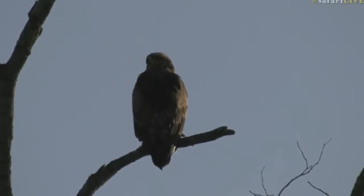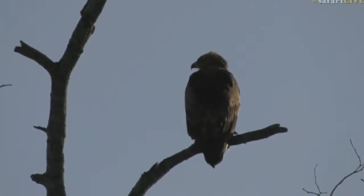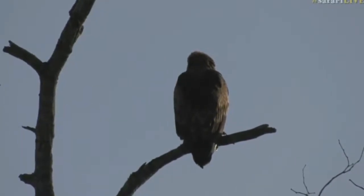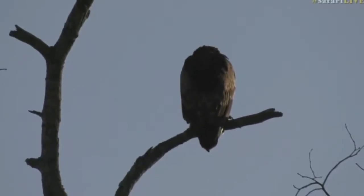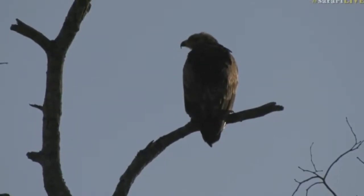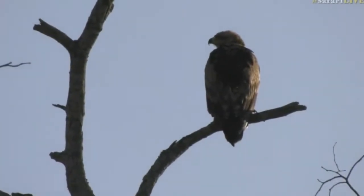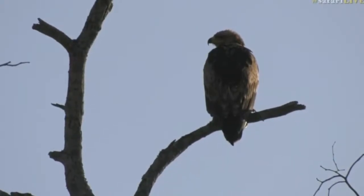I see a vulture as well in the distance, so I wonder if perhaps there's anything around here. Normally when we start seeing Tawny Eagles and vultures and Bateleur Eagles, it could be an indication that there is a kill somewhere around this area.